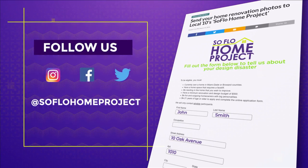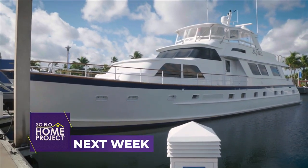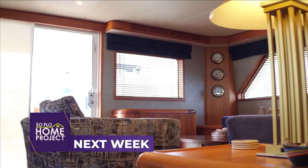Don't forget to follow us on social media on Facebook, Twitter, and Instagram. Next week on SoFlo Home Project, we get permission to come aboard to experience the yachting lifestyle — see what it takes to design the interior spaces of a floating home.